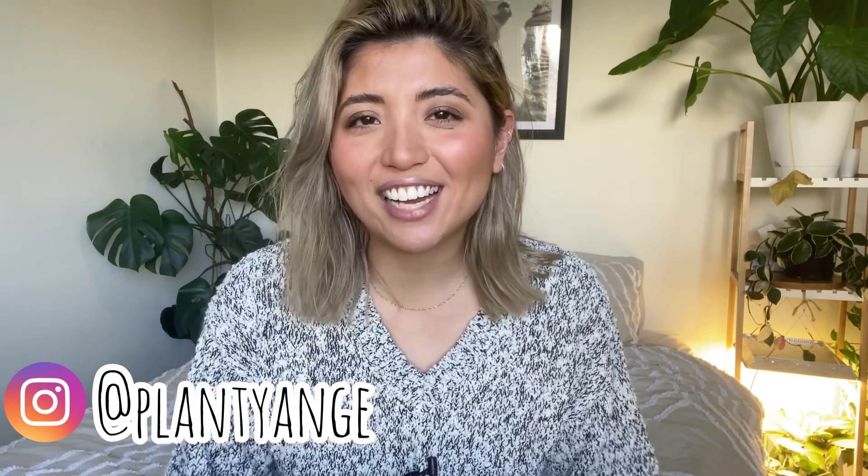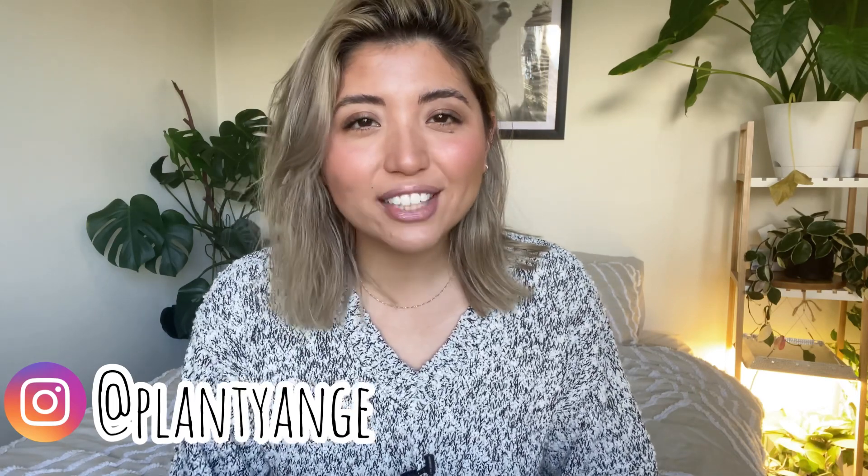Hey guys, welcome back to my channel. My name is Ange if you haven't met me before. And today I'm going to be chatting about all the plants that I'm going to be getting rid of from my plant collection. So I asked you guys on Instagram for some advice on how to actually choose what plants you're going to get rid of, because I find it really, really difficult.